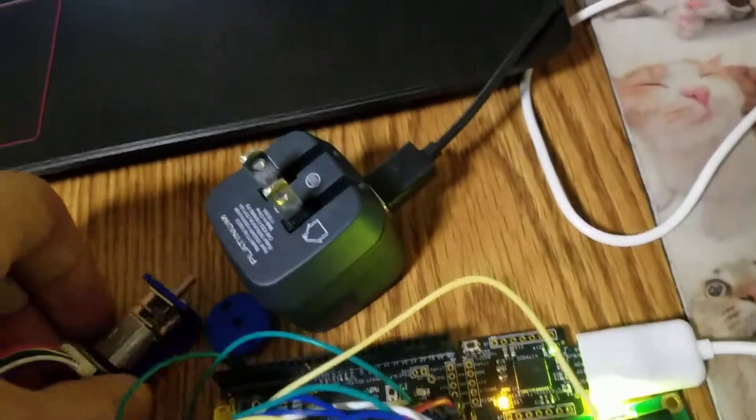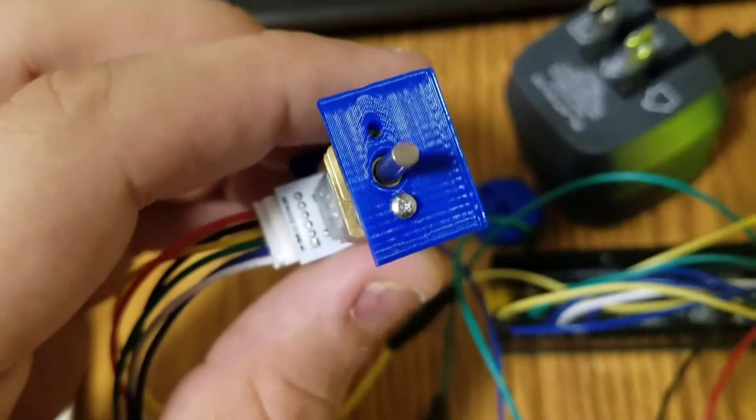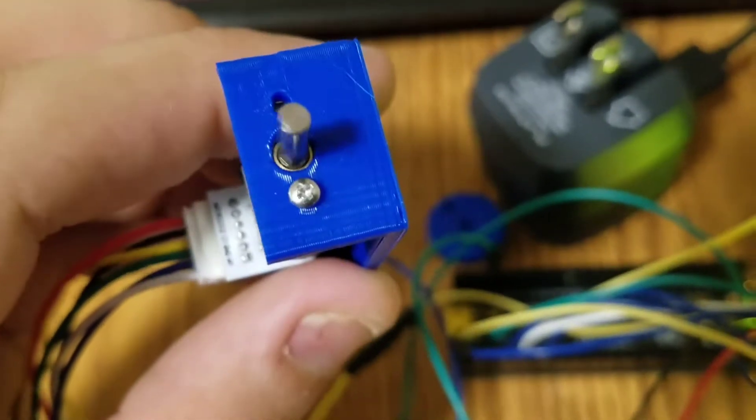There's the motor, switching direction about every two seconds or so.